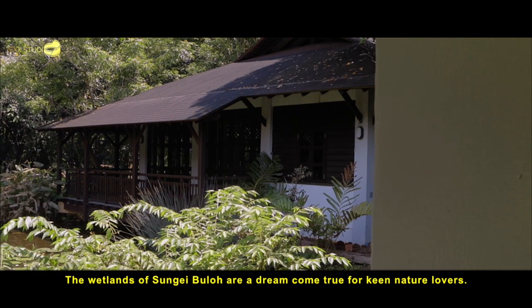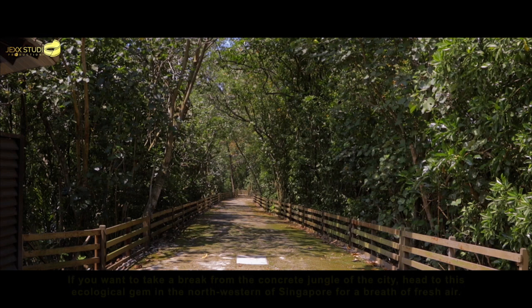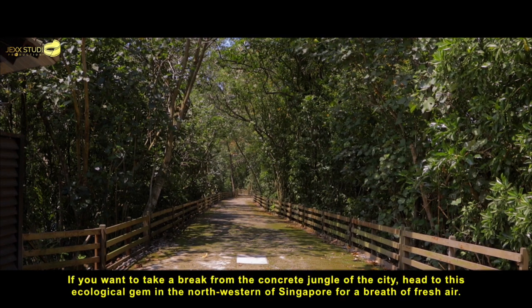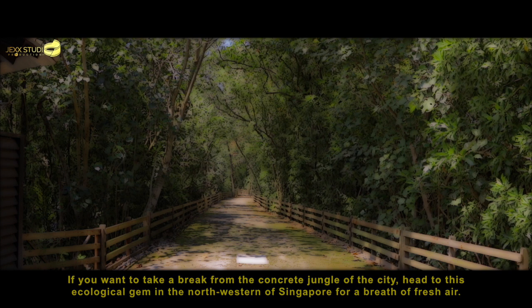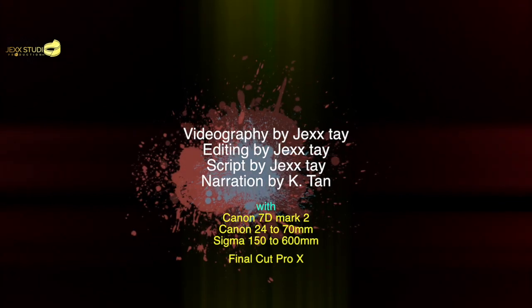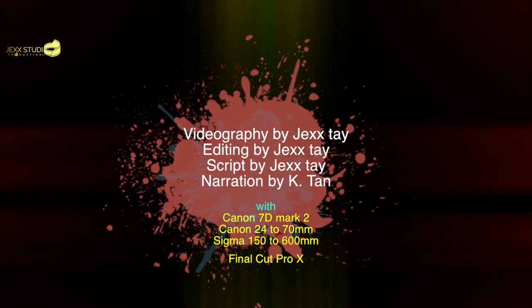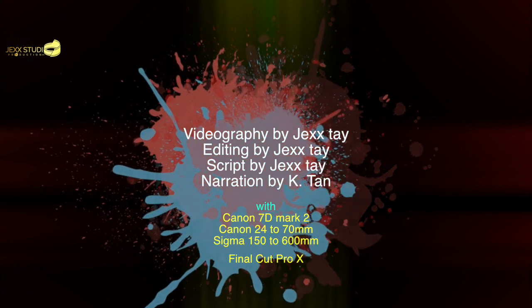The wetlands of Sungai Buloh are a dream come true for nature lovers. If you want to take a break from the concrete jungle of the city, head to this ecological gem in the northwest of Singapore for a breath of fresh air.